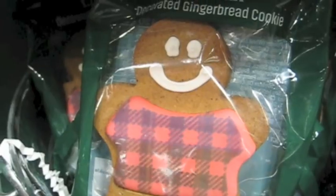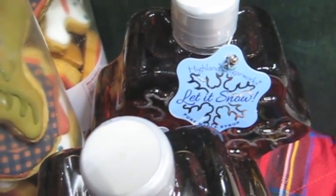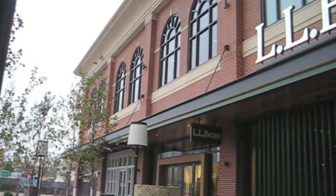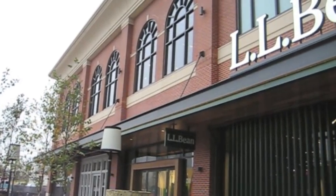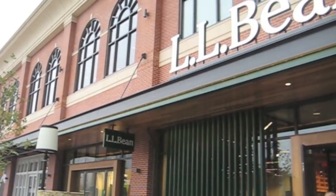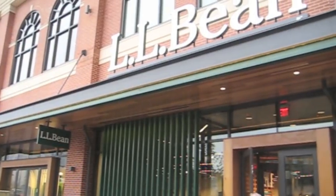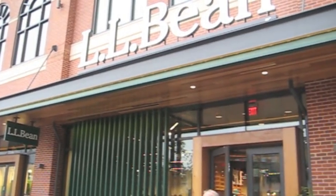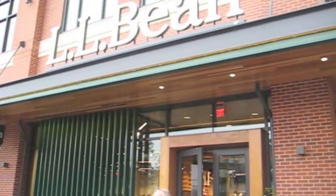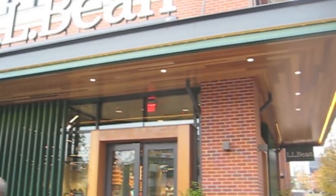I love this gingerbread man cookie. You gotta have candy canes, of course — all the Christmas supplies here for the holidays. I hope you enjoyed this special tour of the L.L. Bean store at 925 Rose Avenue at the Pike and Rose development. I hope you like this video — share it with your friends, please subscribe, and I'll see you next time. Bye, everybody!